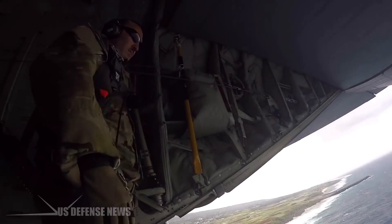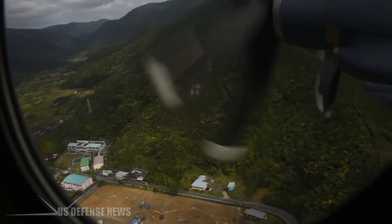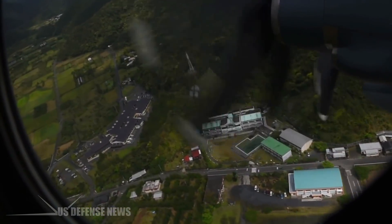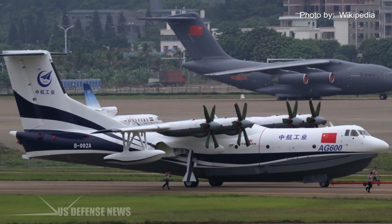Interest in amphibious aircraft has increased in recent years, however. Several countries, including Russia and Japan, still operate them, and China's development of the AG-600, the world's largest seaplane, is steadily advancing.